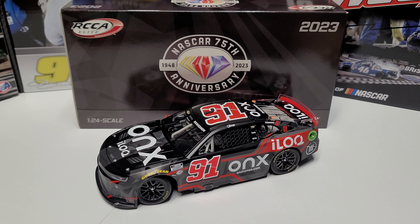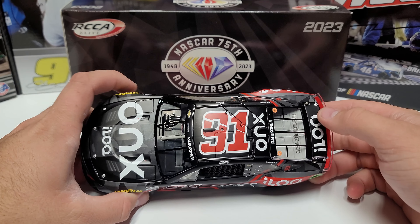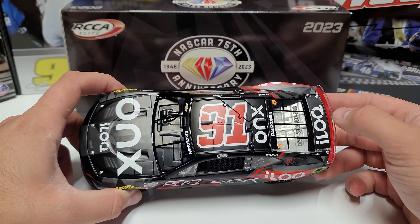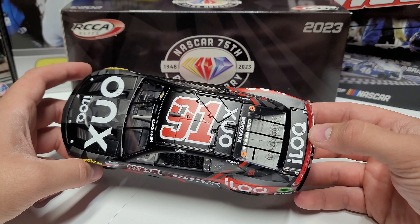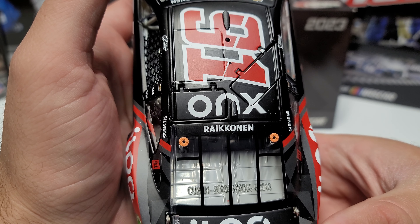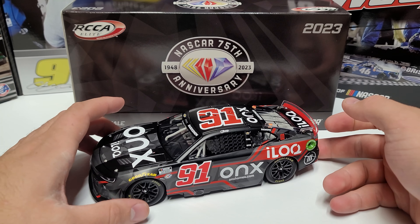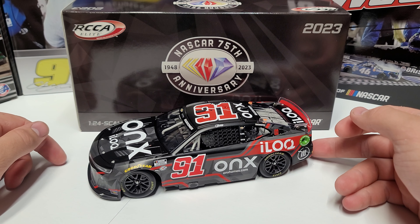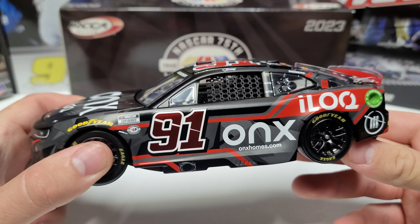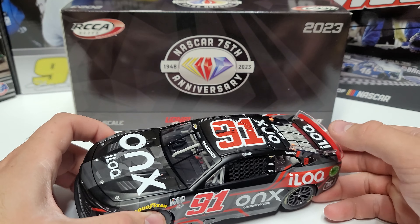Hey everybody, welcome back to another diecast review. Today we are taking a look at one of my only non-Chase Elliott, non-race-win cars. This is Kimi Räikkönen — F1 champion — who came over to NASCAR, ran Watkins Glen in 2022, came back again to run COTA in 2023, and this year he ran this absolute banger paint scheme.